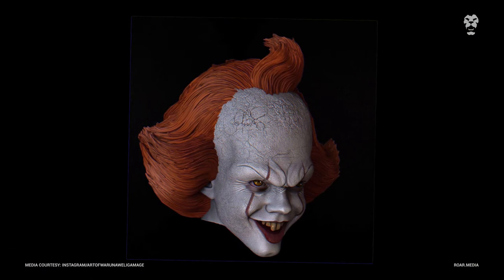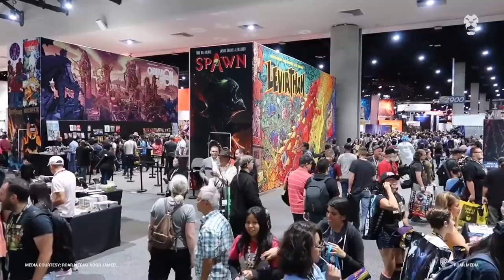If the client approves of the sculpture, Varunav then uses 3D printing to bring various beloved characters — from Pennywise the Clown to Game of Thrones' Tyrion — to life. He recently became the first Sri Lankan to have a sculpture featured at the prestigious San Diego Comic Con.